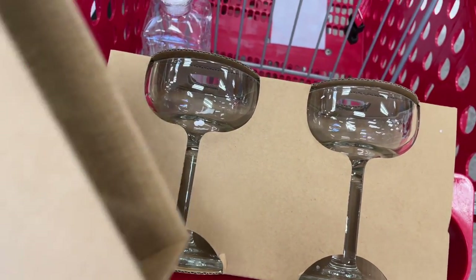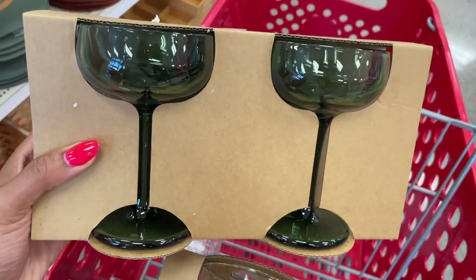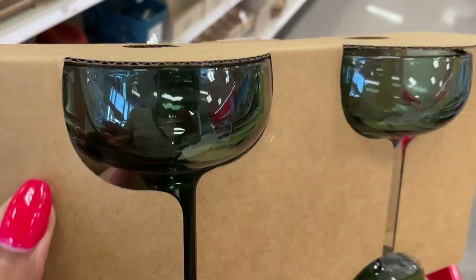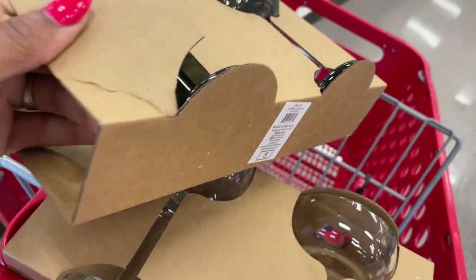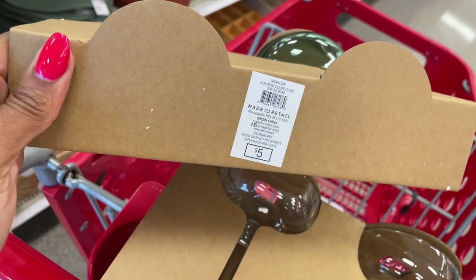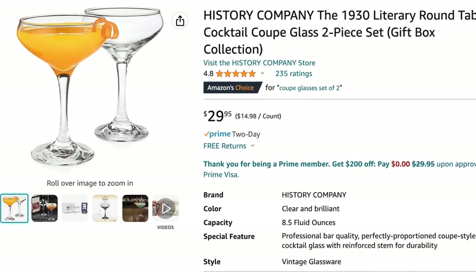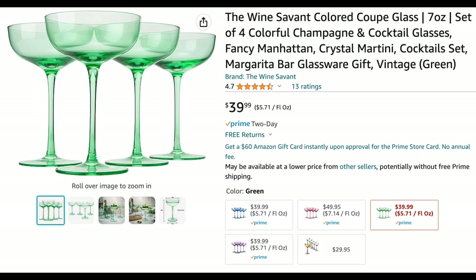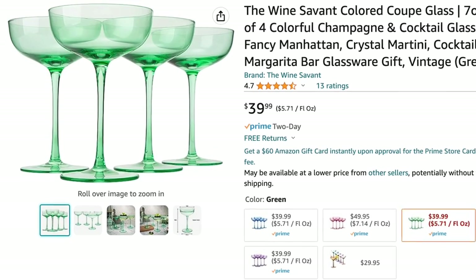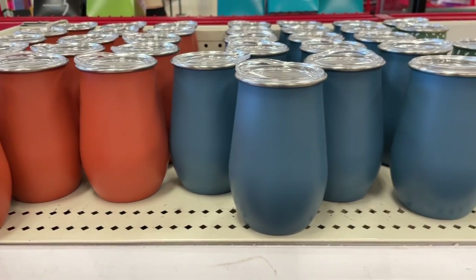These coupe glasses are crazy gorgeous — when I saw this green smoky color I fell in love. They're really heavy and sturdy, super good quality, and you get two for five dollars. You will absolutely not be getting two for five dollars on Amazon. The best comparable I found was $30 for clear ones; for smoky ones, a four-count was $60, and for a green coupe glass, a four-count was $39.99.